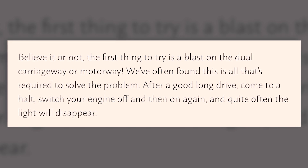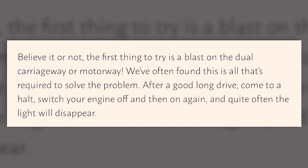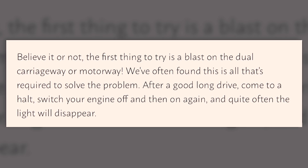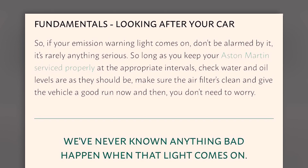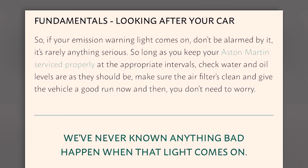The website continues: 'We've often found this is all that's required to solve the problem. After a good long drive, come to a halt, switch your engine off and back on again and quite often the light will disappear. So if your emissions warning light does come on, don't be alarmed by it — it's rarely anything serious. So long as you keep your Aston serviced properly at the appropriate intervals, check water and oil levels are as they should be.'